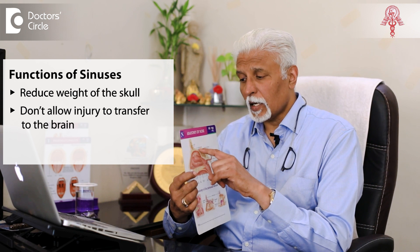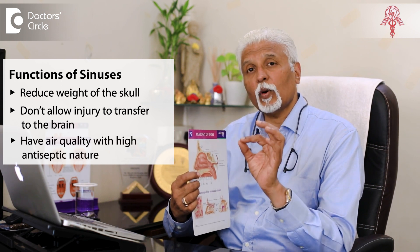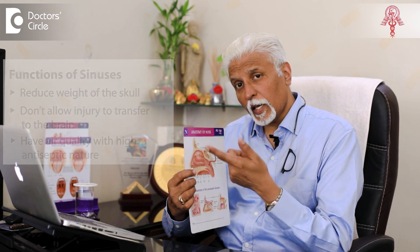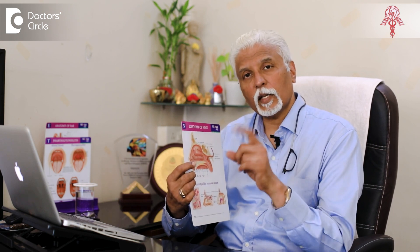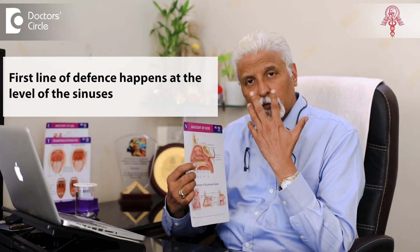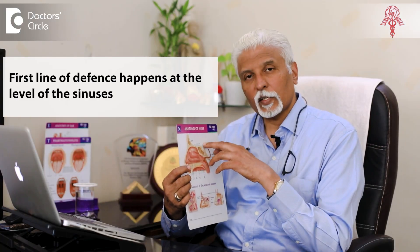The third, more important function is that these sinuses have an air quality with a high antiseptic nature. The composition of the air in the sinuses is different from the air that you breathe. Though that is the source of the air in the sinuses, the quality of the air in the sinuses is antiseptic in nature. This prevents infections from going lower down. The portal of entry of infections can be the nose or the mouth, so the first line of defense is happening at the level of the sinuses.